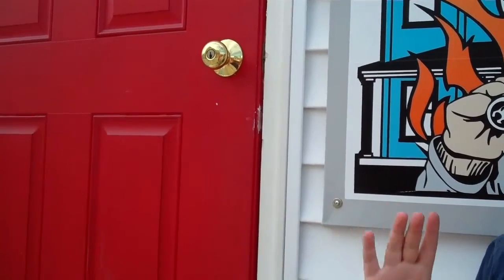If not, you want to open a window and hang a sheet or something like that out the window so the firefighters know you're there.